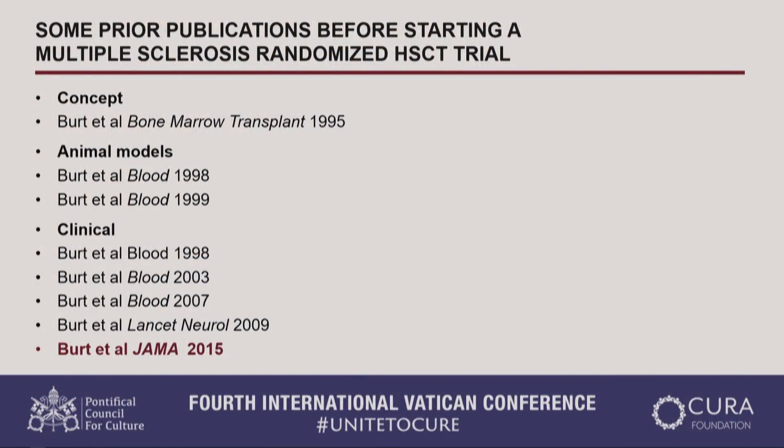We followed the path that major pharmaceutical companies follow. First reported that this could possibly work in 1995, then went to preclinical animal models — we have numerous publications specific to multiple sclerosis. After the animal models, we went on to clinical trials: phase one for safety, phase two for efficacy, and phase three to compare against existing drug therapy. We just completed the phase three trial.